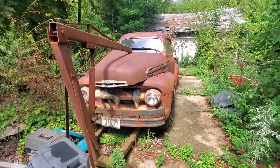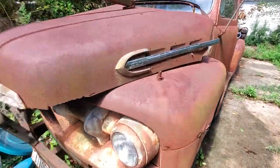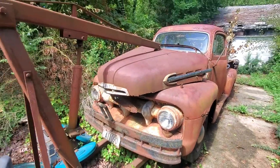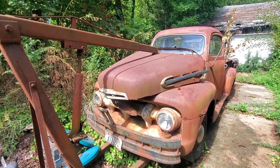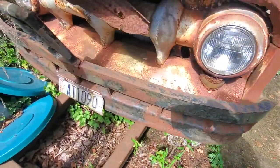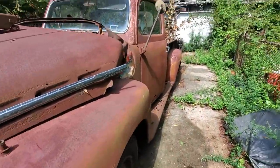It's from the 1950s — not sure what year it is — a Ford F200 or F2. It's been John's father-in-law's truck. He was a welder, and he made this front bumper on the truck himself. It's pretty awesome.